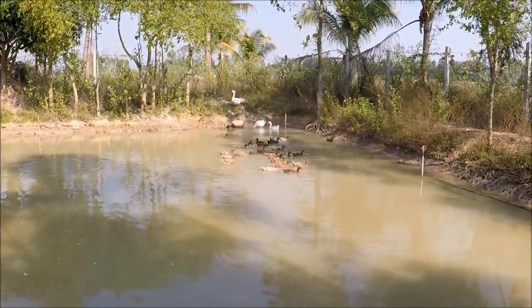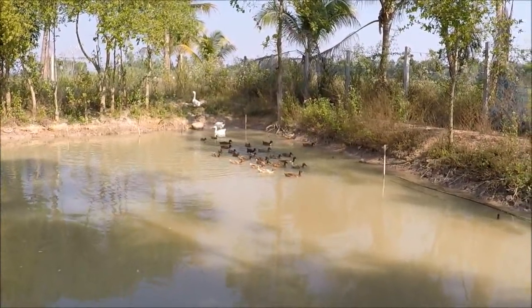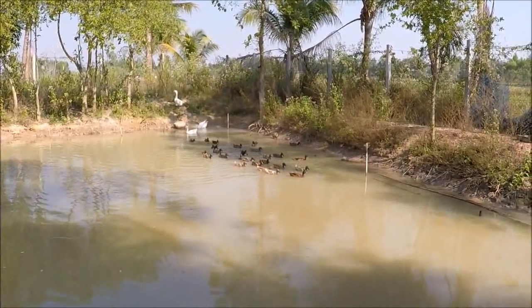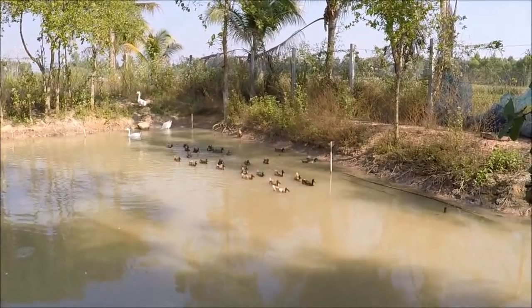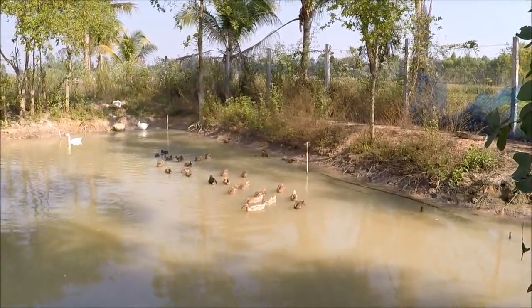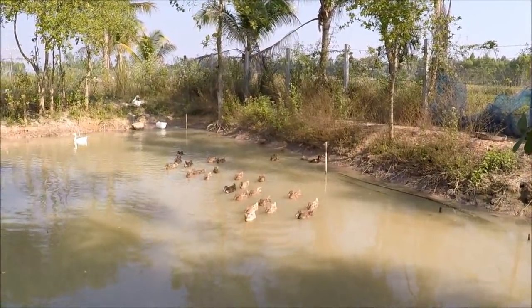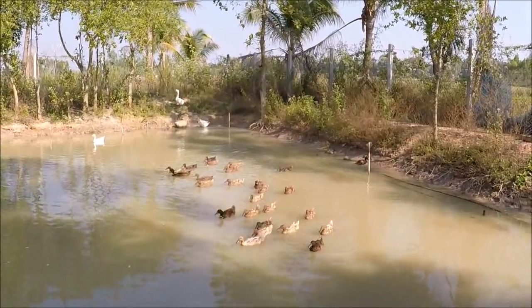I've been doing more research before pressing record and trying to be a bit more professional. I'm still not scripting — that would take all the fun out of it — but there's going to be a lot more information in the descriptions for those of you interested in keeping livestock.